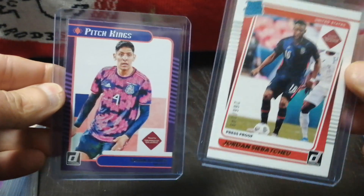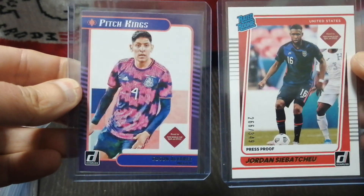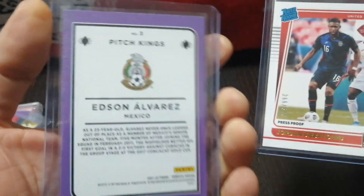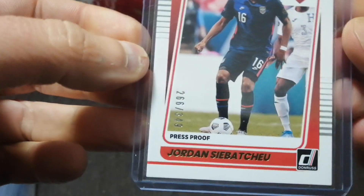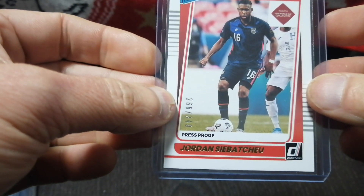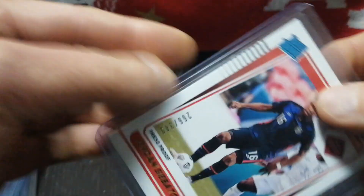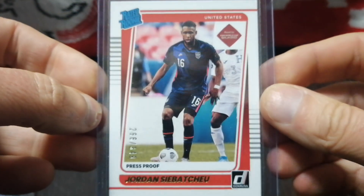I'm still picking up singles from the Road to Qatar Donruss set that came out this year when I can get them for about $1–$2 a piece. Of course, Alvarez — these Pitch King canvas cards — he plays for Mexico but I get them because he's an Ajax player. And then a U.S. player rated rookie — I think it's Pefok, the guy that plays for Young Boys in Switzerland. These are press proofs numbered out of 349, and they don't look much different from the regular base, but I picked them up.